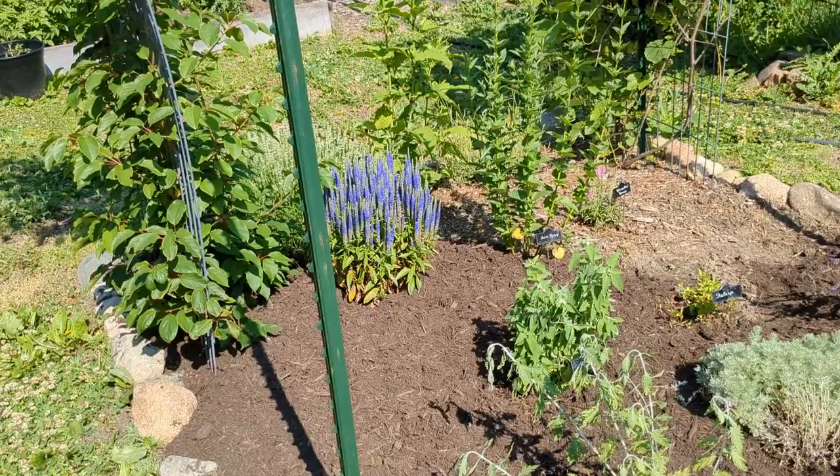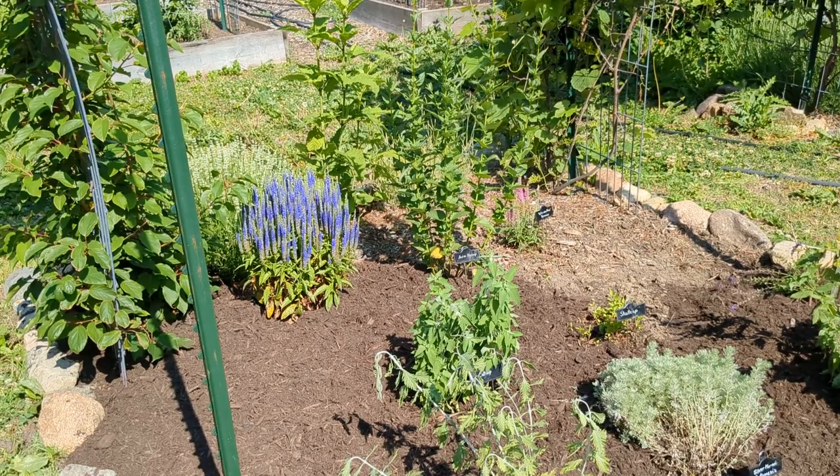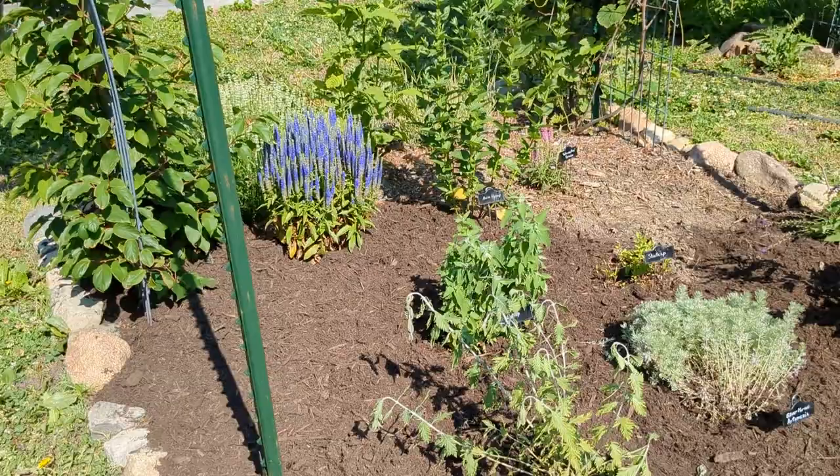Flower beds aren't permanent in many cases — you can move things around. I've been adjusting and moving things to create the look I want as they grow in. If something is too short or too tall, I just relocate it.